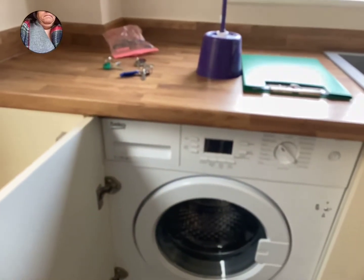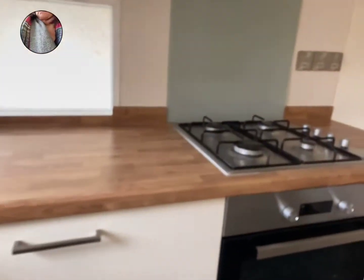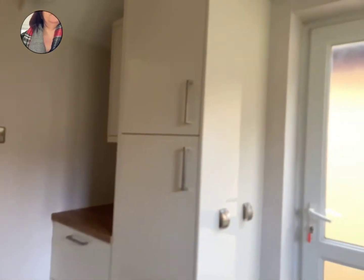There's a washing machine and also an inbuilt slimline dishwasher. Loads of cupboard space, and the back door there leads out also to the patio.